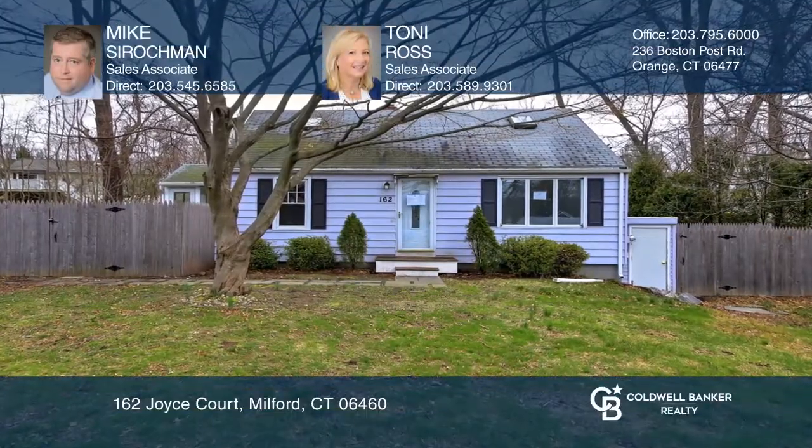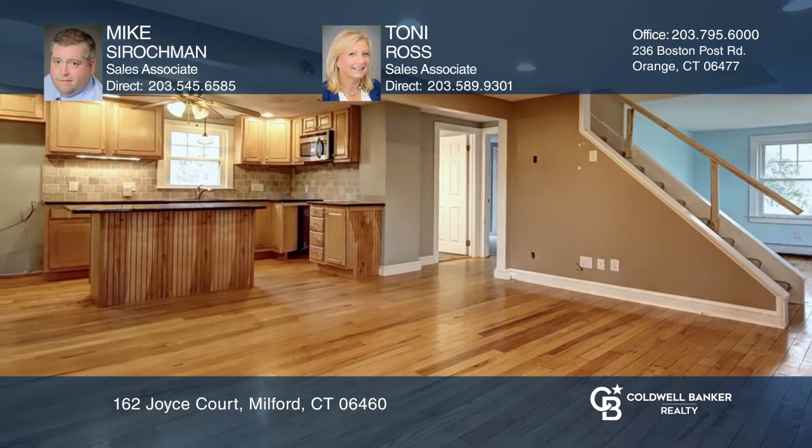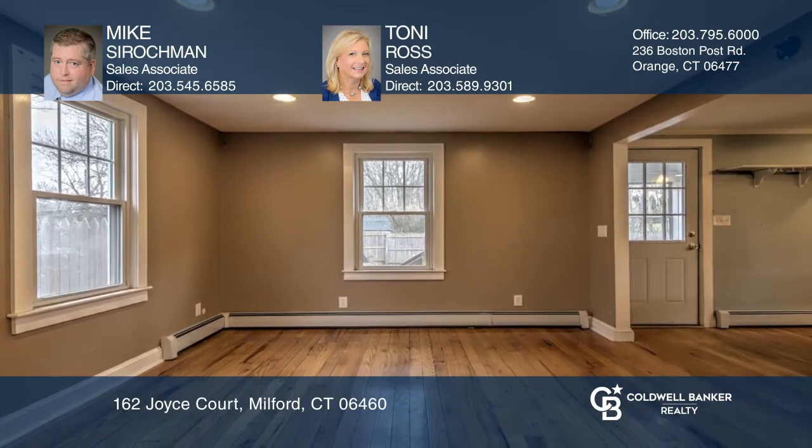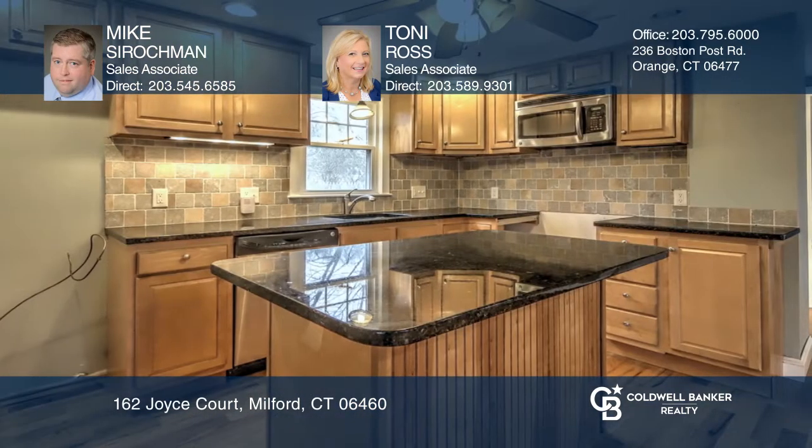This updated cape with an open floor plan combines the main living areas together for the most contemporary of lifestyles. This home features hardwood floors, recessed lighting throughout the main level, a kitchen with center island, and a bedroom.